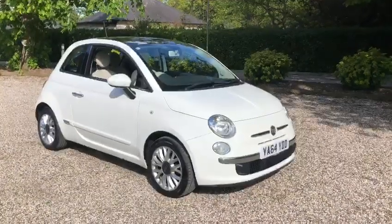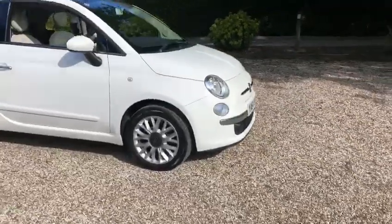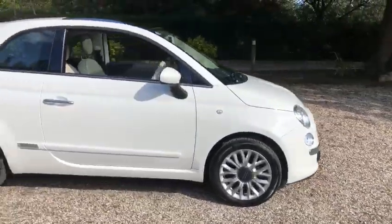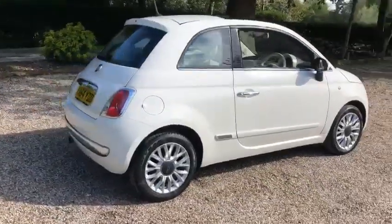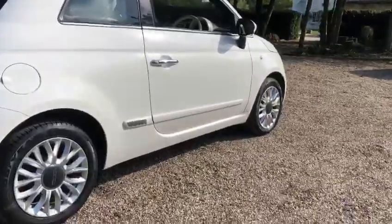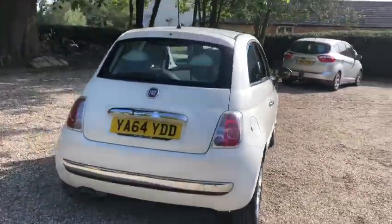Hi, here we have a 2015 Fiat 500 Lounge with 15 inch alloy wheels, panoramic sunroof, and 500 side trims. It has warranted low miles of just 41,000.